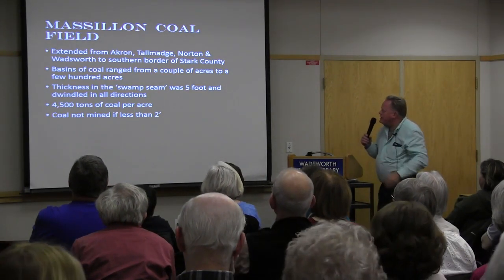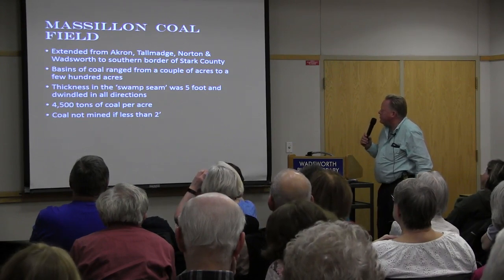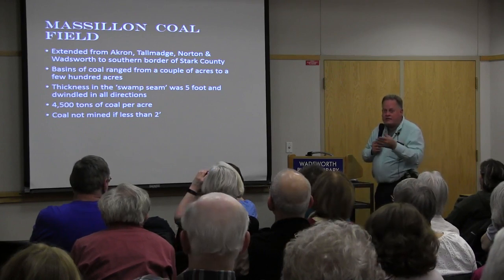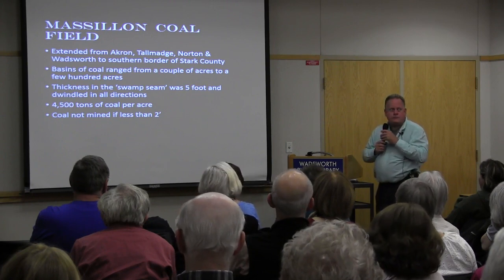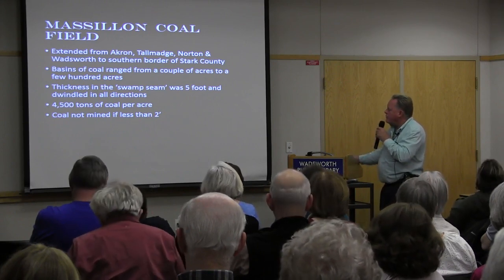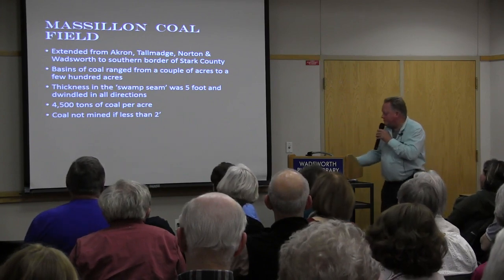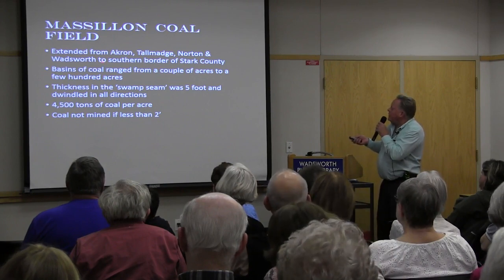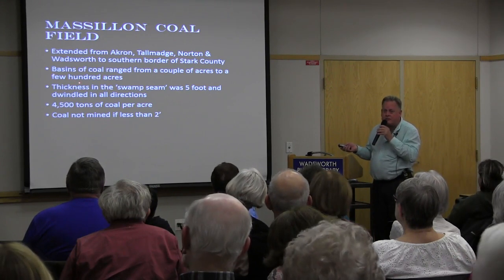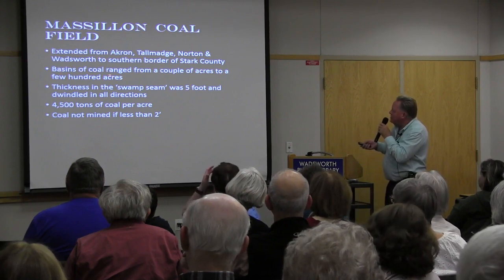The Massillon Coal Field extended from Akron to Tallmadge, through Norton and Wadsworth, to the southern border of Stark County. Going down Route 21, that area was essentially all coal mines. Norton, across County Line Road, also had many coal mines on the east side of Medina County. Coal basins ranged from a couple of acres to a few hundred acres — like large ponds — with possible gaps between them depending on where the lowest areas were millions of years ago.